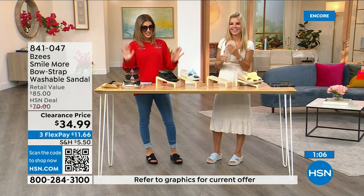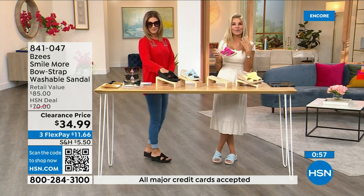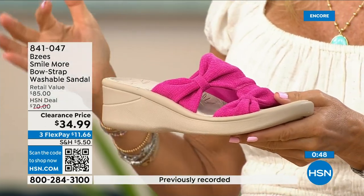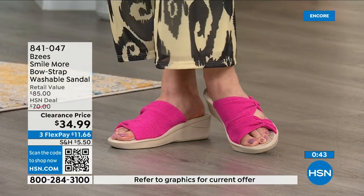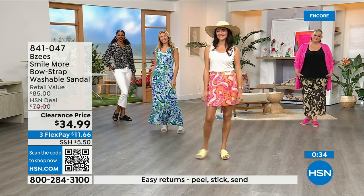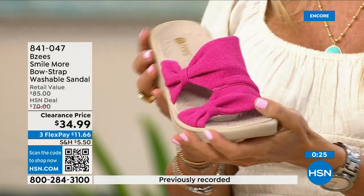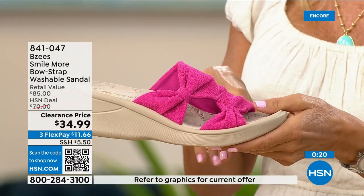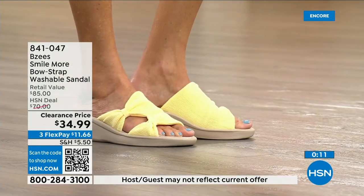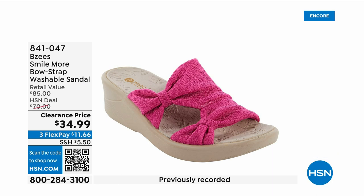BZees is always one of the most popular brands. Once you start wearing BZees it's almost like a cult — whenever there's one on sale you want to add it to your collection. It's always about comfort first, lightweight, and being able to machine wash these shoes is amazing. I have BZees in my closet and they always come out beautiful. Great vacation shoe. Step in a mud puddle, machine wash them, lay flat to dry — fresh and new each time. Big 50% off retail.